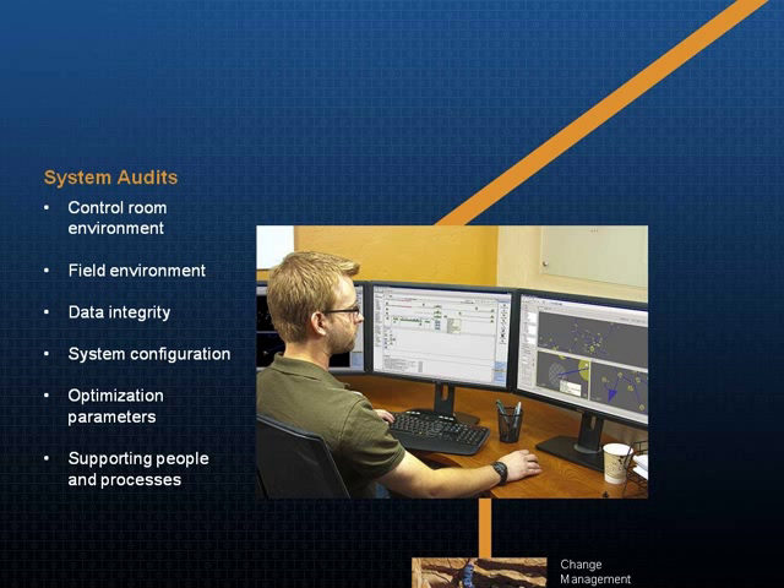Once we've validated that your monitoring tool is in tune, we can then look at some of the other configuration parameters. Very often things like optimization parameters are appropriate at the time of installation, but over one, two, or three years the business objectives of the mine will change, so we're able to adjust the configuration for those new realities. The last thing we do in a system audit is not a technical thing — we really look at the people side: what are the processes in place to support the system, how are the dispatchers using the system, how are the field supervisors interacting with the dispatchers? Basically we look at the business processes surrounding the system.